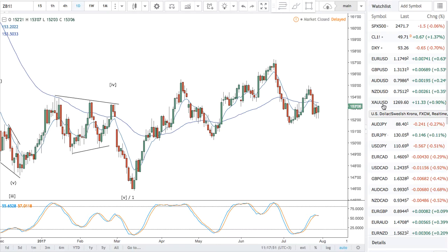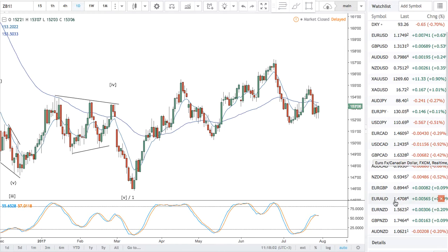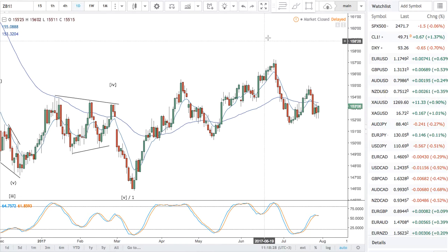Trades this week: long gold, long silver, long oil. Try to find an impulsive downside to Aussie-New Zealand. Let the Canadian pairs resolve, let Euro-New Zealand resolve, and stick with the bullish edge on Euro-Australian unless it tells otherwise. Euro-pound, let it resolve too. Have a good week.